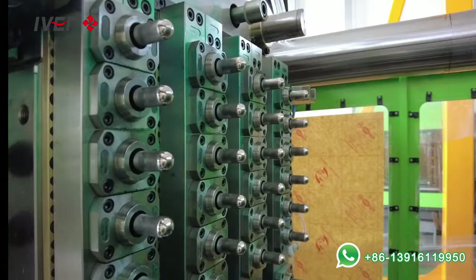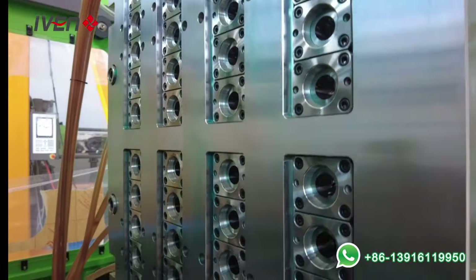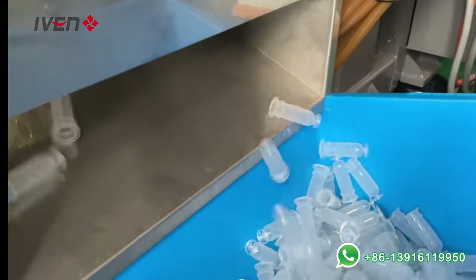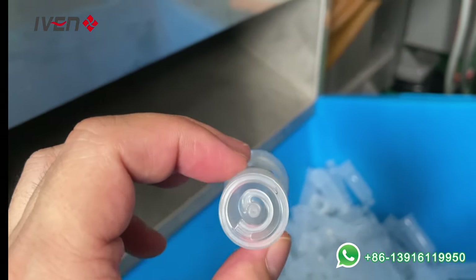Under the action of the clamping mechanism, the mold is opened and the shipped product is ejected and dropped from the mold through the ejector device. Finally, we get the PP preform.